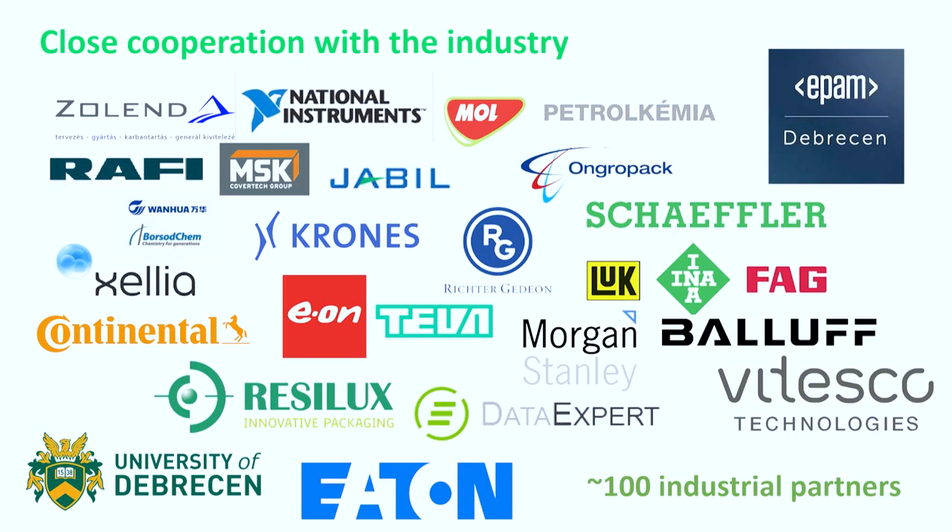This university has a very close cooperation with industry. For students in science and technology programs, it's very important to have internships or traineeships within the industry. Thankfully, the University of Debretson has close cooperation with many companies within Hungary and also international companies. The ones shown in this slide are some of them, and as of today the university has over 100 industrial partners.